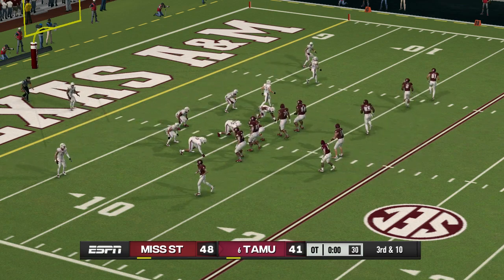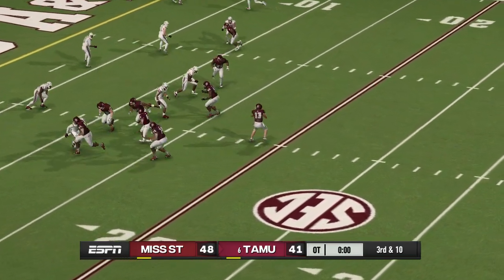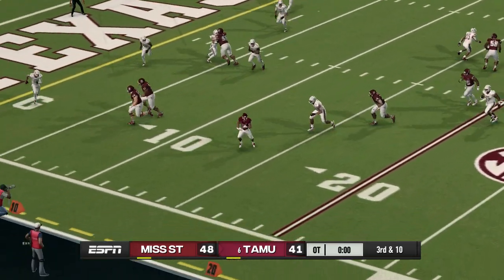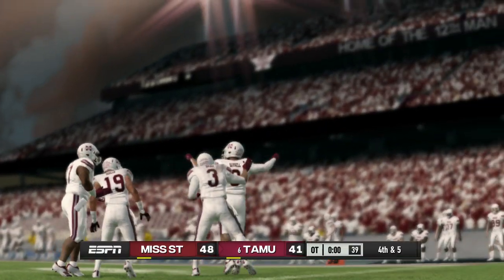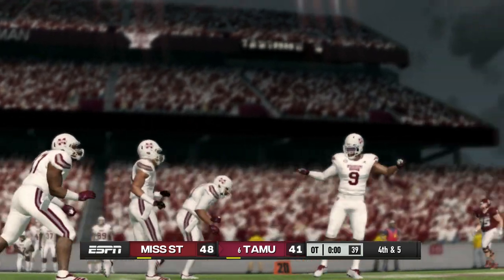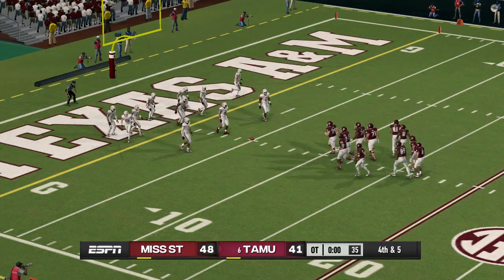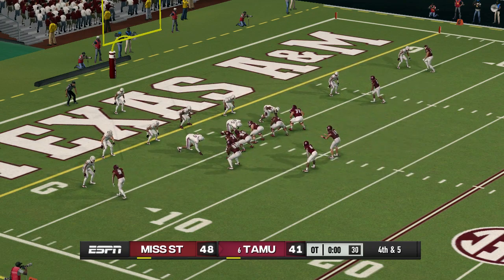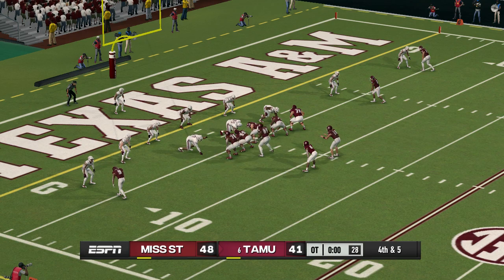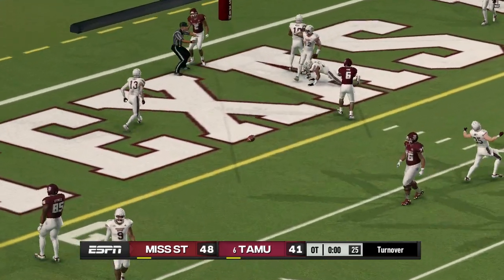Third down. He delivers to the halfback on the screen — pushed out of bounds at about the 5-yard line. This might be their last chance. Fourth down, tight end right. He zips it out — and that was almost picked off.